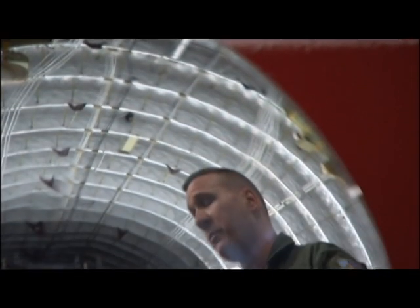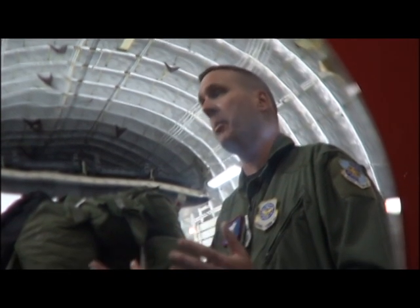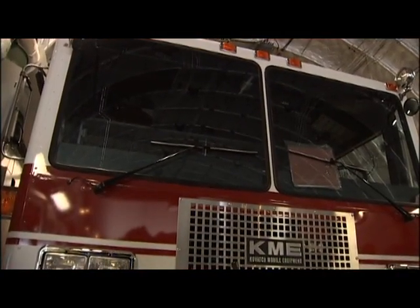And these aren't your ordinary fire trucks — they are U.S. Air Force fire engines. They have capabilities to put fires out on airplanes, with foam on board to spray and extinguish the fire.